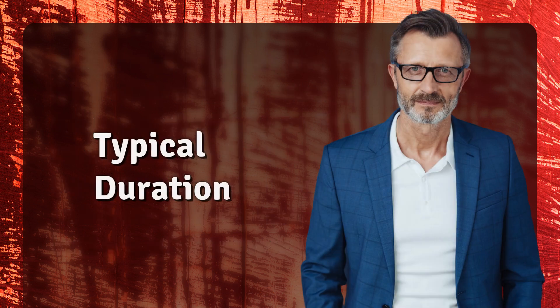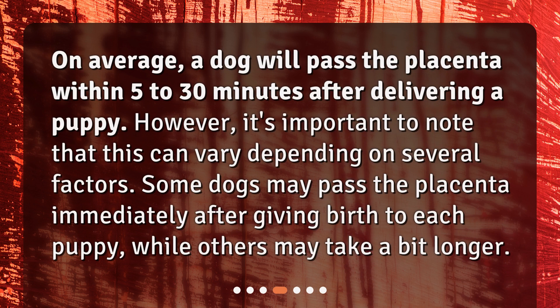On average, a dog will pass the placenta within 5 to 30 minutes after delivering a puppy. However, it's important to note that this can vary depending on several factors. Some dogs may pass the placenta immediately after giving birth to each puppy, while others may take a bit longer.